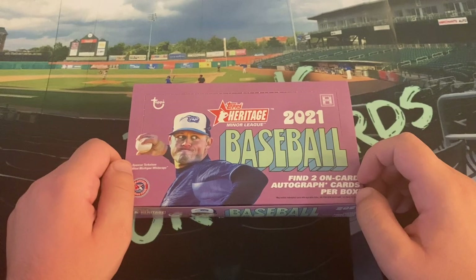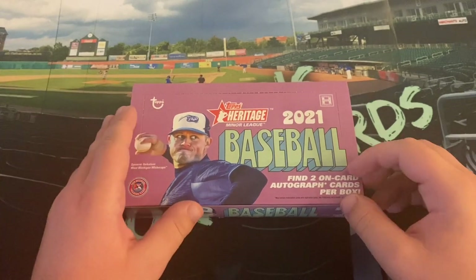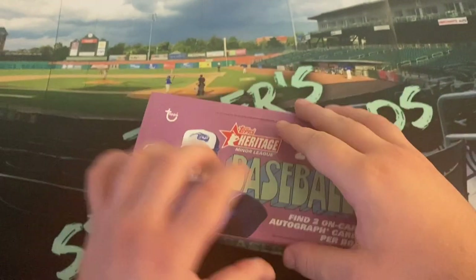This year we got two on-card autographs per box. Past years there was only one, at least for the past four or five years. Spencer Torkelson is on the front. We're going to get right into this. I believe there are 18 packs and eight cards per pack.